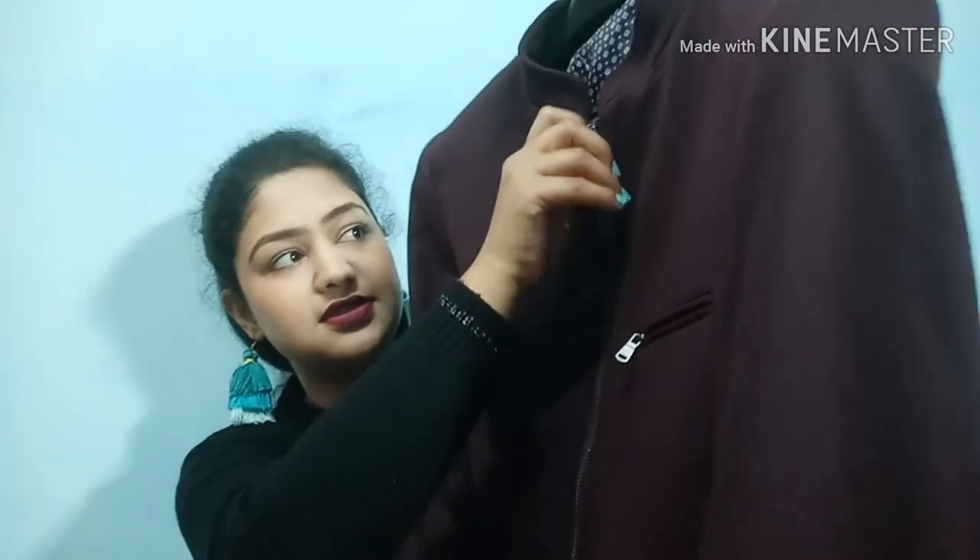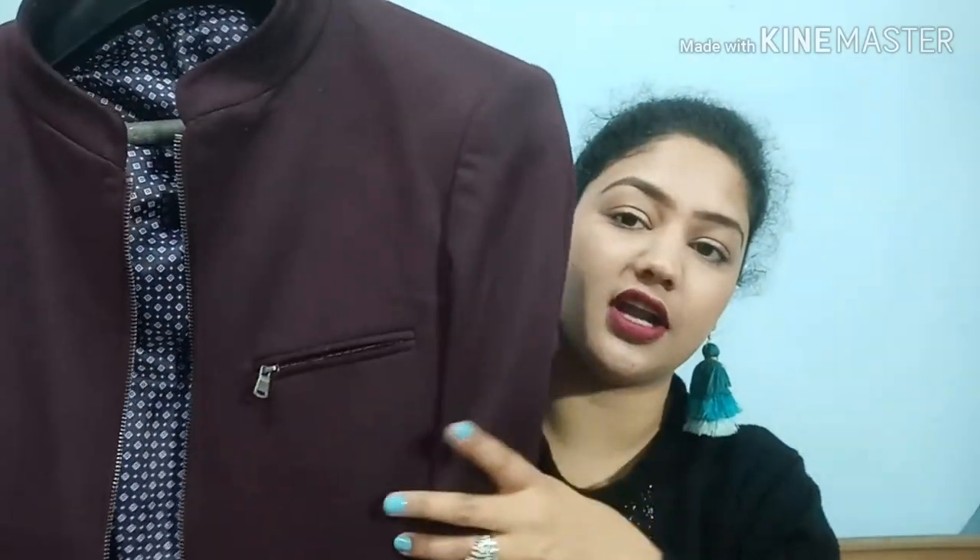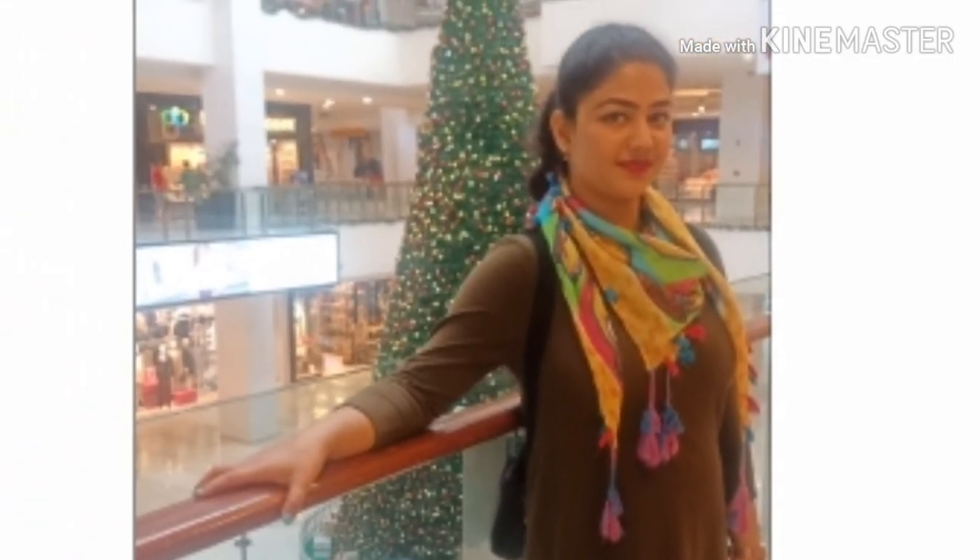I'll put all the size and link details in the description box. Next is a blazer from the brand Invictus - I bought this for my husband. What caught my eye immediately was the main zipper, since most blazers have buttons. My husband loved it too. It's in a burgundy color, size 40. Finally, from Flipkart's Flying Machine brand, I got a tunic top in olive color. It's very comfortable, super stretchable, and I'm in size medium.